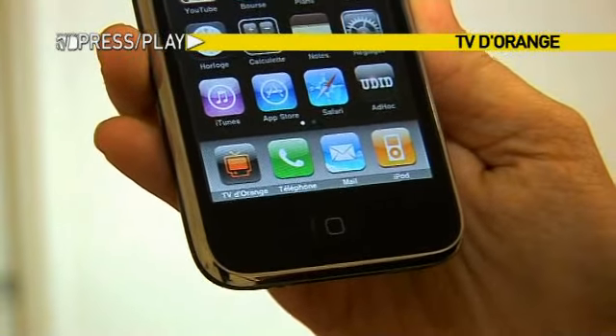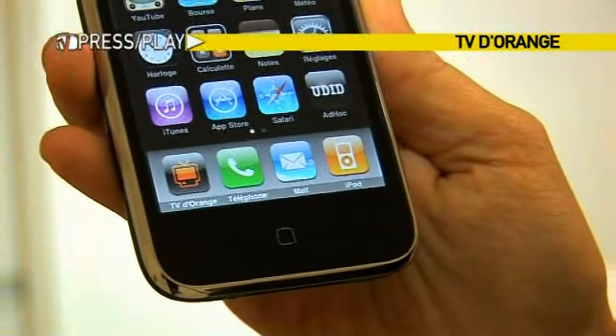Tomorrow in France, Orange will launch a live TV application for the iPhone, so you'll never have to miss your favorite shows. I got a chance to take a sneak peek at TV d'Orange. When you download it from Apple's iTunes store, it becomes an icon on your iPhone.